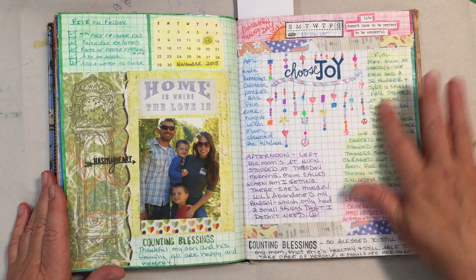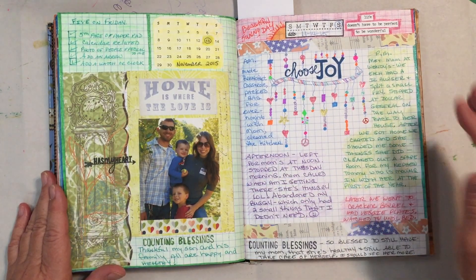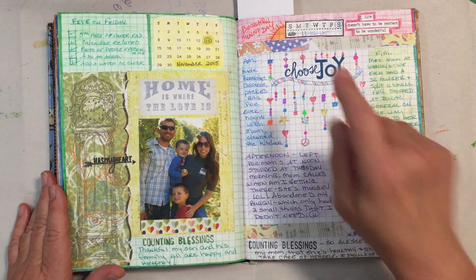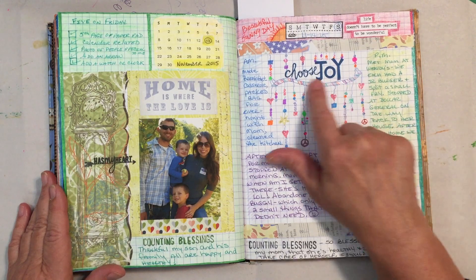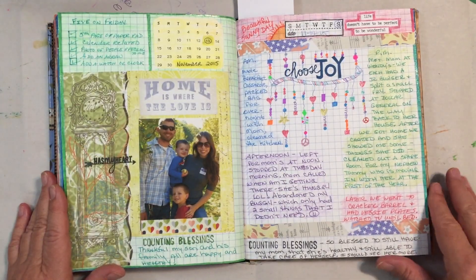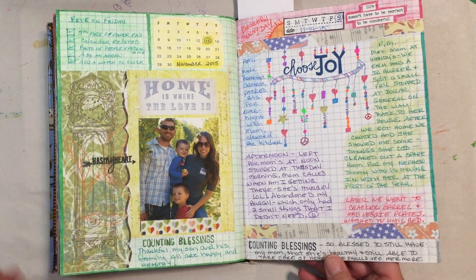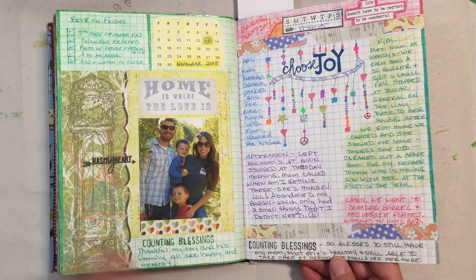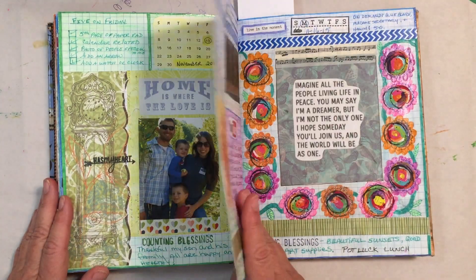Here on November 14th I tried something a little different. Instead of coloring the background solidly I just kind of sketchy-colored it with a bunch of different colors without borders. I took my 'Choose Joy' stamp, which I really loved, and made a dangle out of it — dangling the letters and then dangling below. I love love love dangles, and I love seeing when other people do them too. At the bottom of each page I had my counting blessings stamps and tried to list something I was thankful for in the month of November.